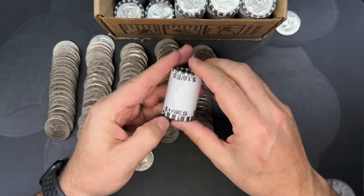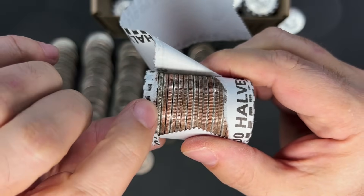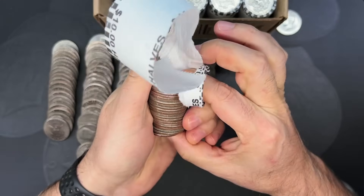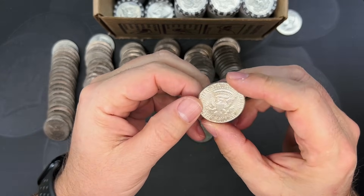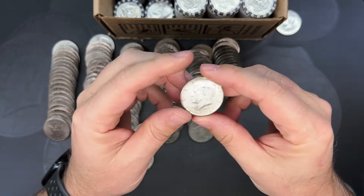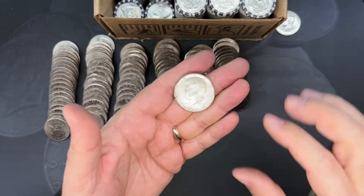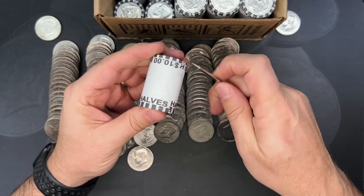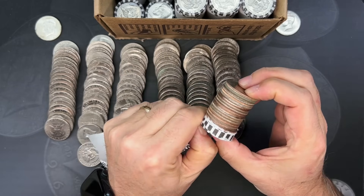I usually open the first 10 rolls on camera. Look at that — roll number six, we've got some silver right here! That looks like a big old 90% edge too. Let's see what we got — anything else in there? I don't see it. If it were a '64 Denver we would have a mint mark right on the back, which we don't, so I'm going to guess it's a '64 Philly — and it is! That is pretty awesome, 90% silver. I think it's our first one this year on the channel, so I'll take it.